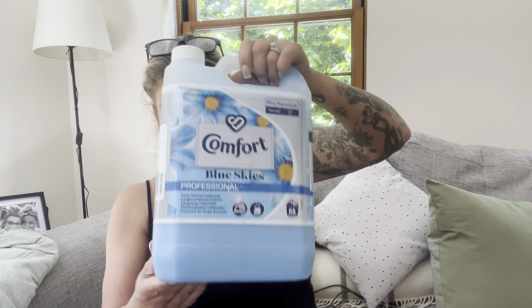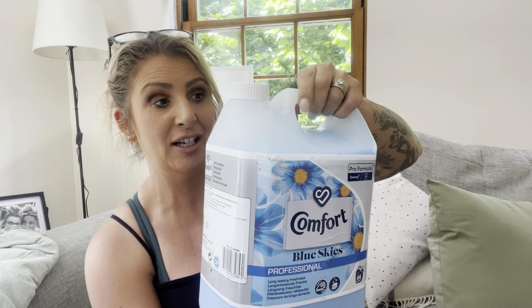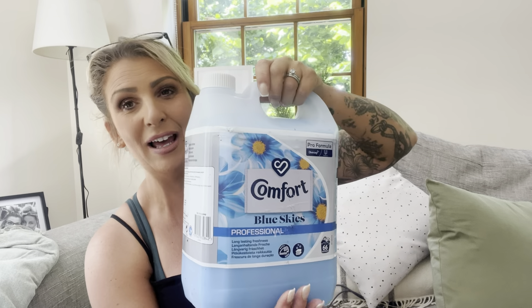I picked up a huge Comfort fabric conditioner — this was six pounds. I just get through it a lot, so yeah, we got this one for six pounds. It's very heavy!